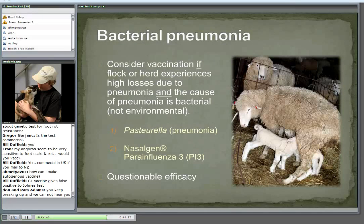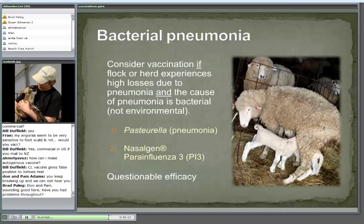Bacterial pneumonia — not something I would routinely do, but I'd consider it if my flock or herd experiences high losses due to pneumonia that's been diagnosed and the cause is bacterial, not environmental. We can cause an awful lot of respiratory problems simply by having poor ventilation. There is a Pasteurella vaccine labeled for sheep. Sometimes the cattle intranasal vaccine is used on sheep and occasionally goats as well. However, the efficacy is questionable — I've read several studies that questioned whether these products had any impact at all on pneumonia levels.